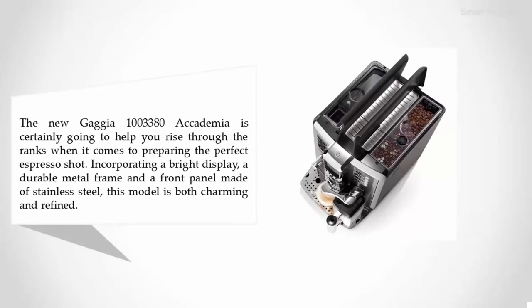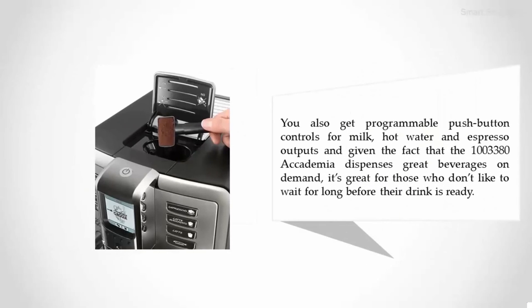Nearing the top of our list at number two is the Gaggia 13380 Academia Espresso Machine. Incorporating a bright display, a durable metal frame, and a front panel made of stainless steel, this model is both charming and refined. You also get programmable push-button controls for milk, hot water, and espresso outputs.